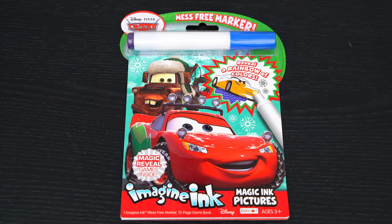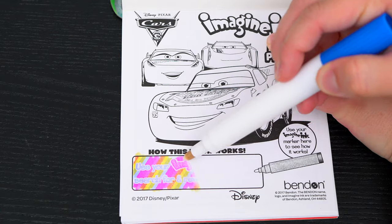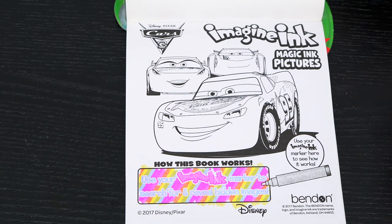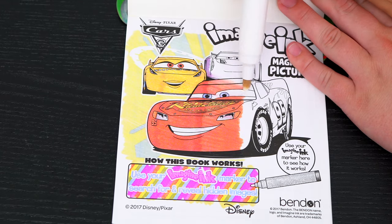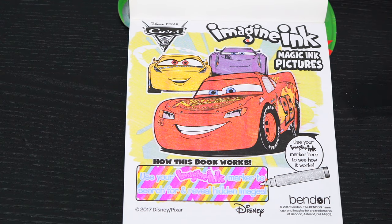Okay, so first we need to remove our Imagine Ink marker. Use your Imagine Ink marker to search for and reveal hidden images! Cool! Let's try it out on this picture up here! Super awesome!